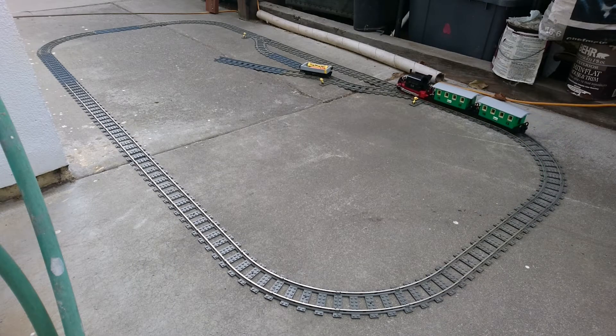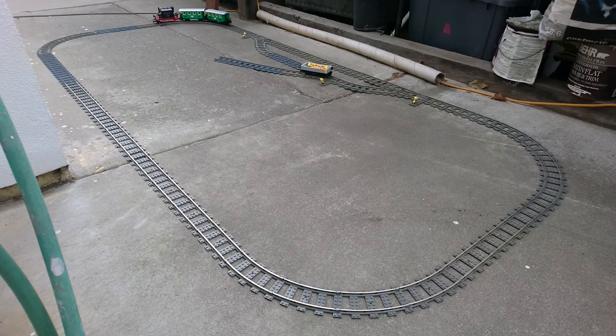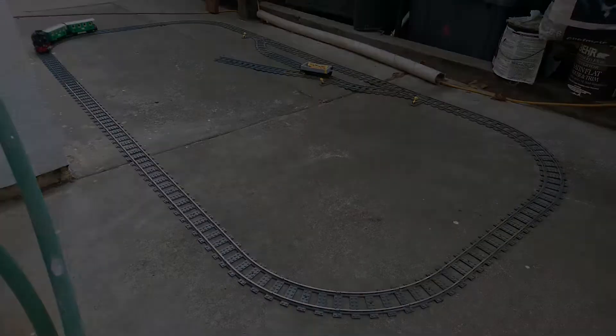These locomotives were called glaskassen, meaning glass box, and they're named after the enclosed cab that surrounds the boiler and firebox. The funnel-looking thing in the back is a coal chute which used gravity to feed the firebox instead of having a fireman do the work.